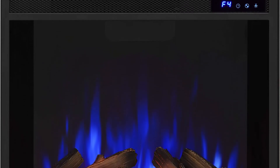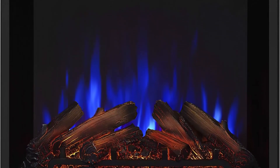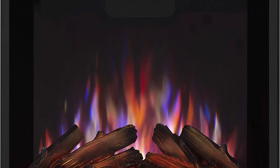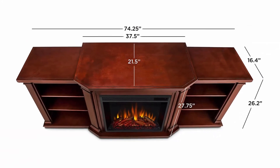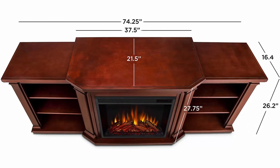Adjustable thermostat settings: 70, 75, 78, 82, 86, 99 degrees Fahrenheit (22, 24, 26, 28, 30, 37 degrees Celsius). Thermostat turns off when the desirable temperature is reached. Turn the heat option off to enjoy heatless flames year-round.